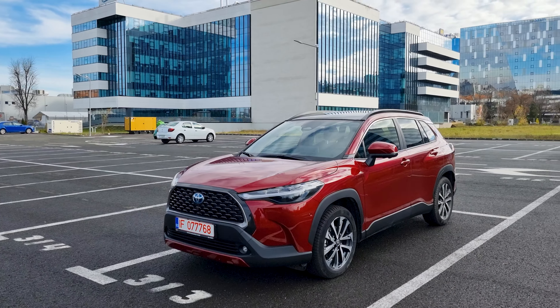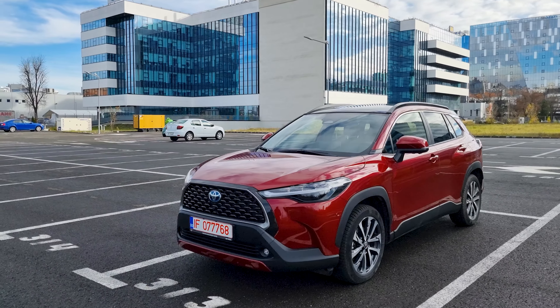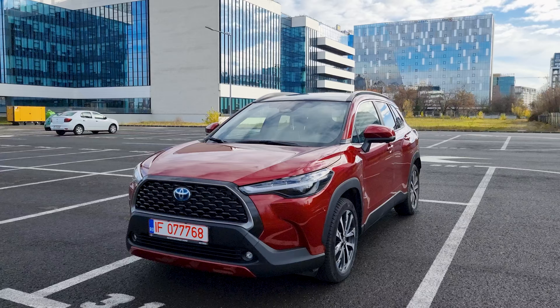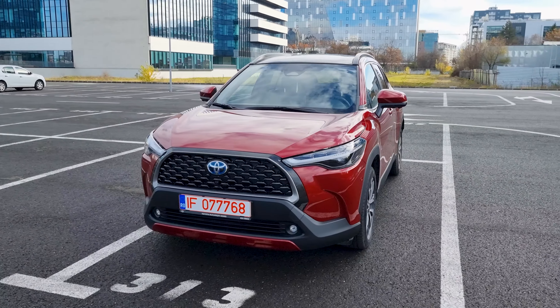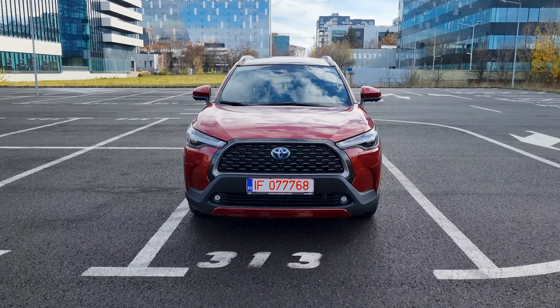Now compared to its Toyota siblings, it's longer than the CH-R and shorter than the RAV4, but it has a very high ground clearance of almost 20 centimeters — just shy of what the RAV4 offers but considerably higher than the CH-R.